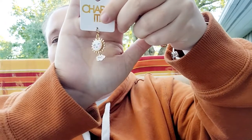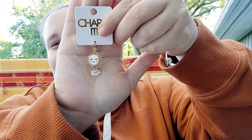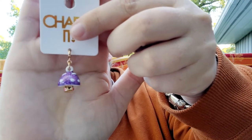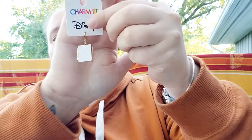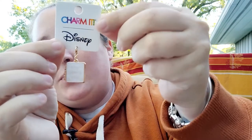To go with the moon I got a little sunshine with a cloud — oh, so cute. Then I picked out a little mushroom with a little face on it — oh my goodness, so darling. And then I also picked out this little storybook that says 'Once Upon a Time,' which is part of their Disney collaboration.